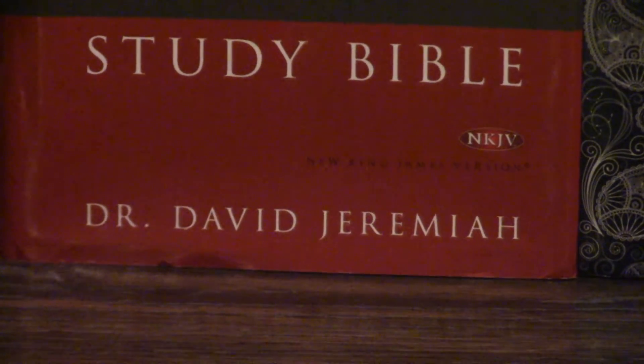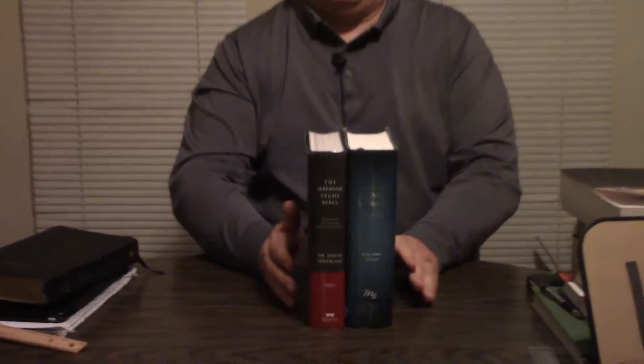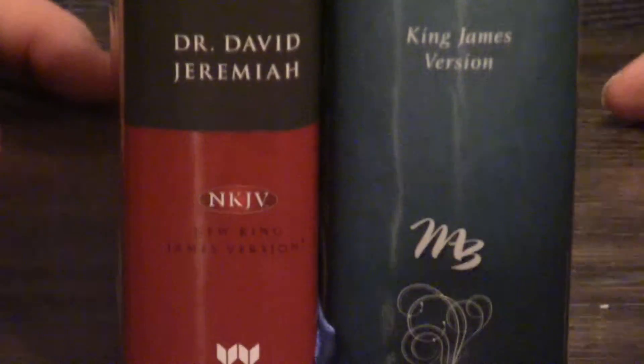First of all, this is going to be New King James. I think they also make it in NIV. Whereas the Henry Morris Bible, I think, is exclusively in King James. You could check the Master Books catalog or CBD or something like that. Size-wise, they're going to be just about identical size-wise, except in thickness, as you can tell.